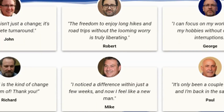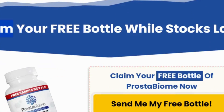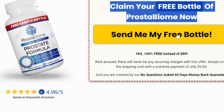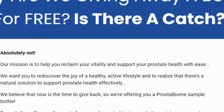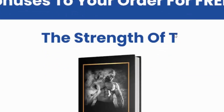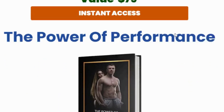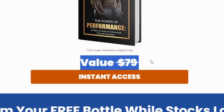So, what exactly is Prostabiome? This dietary supplement is developed by a reputable company based in Lago, Florida, and it's specifically formulated to support prostate health. It combines the power of probiotics and plant extracts into a convenient chewable tablet. Each bottle of Prostabiome costs $59 and is sold exclusively on prostabiome.com. Plus, it comes with a 60-day money-back guarantee, so you can try it risk-free.